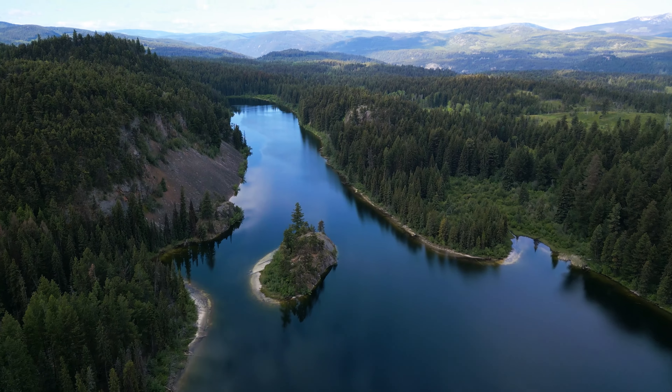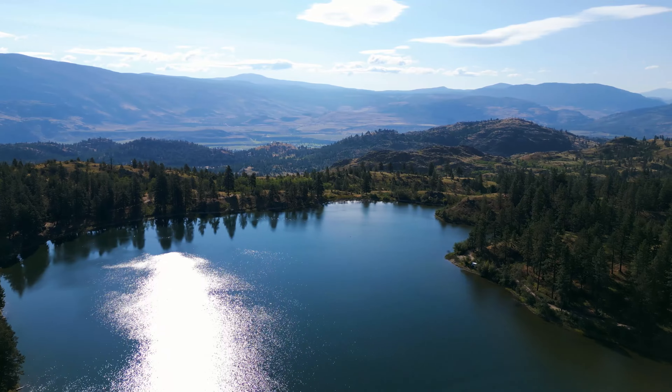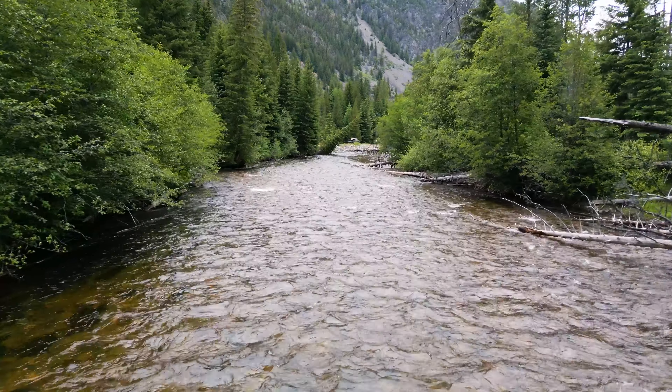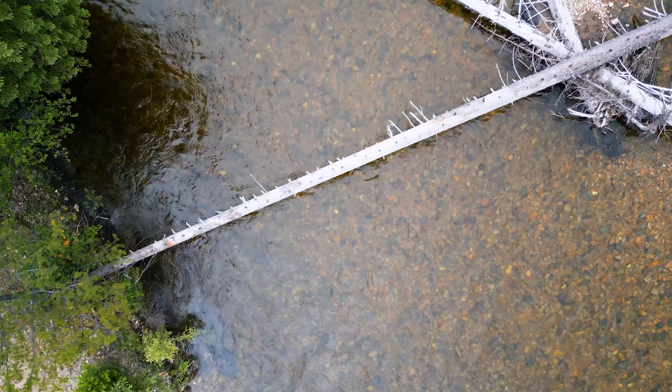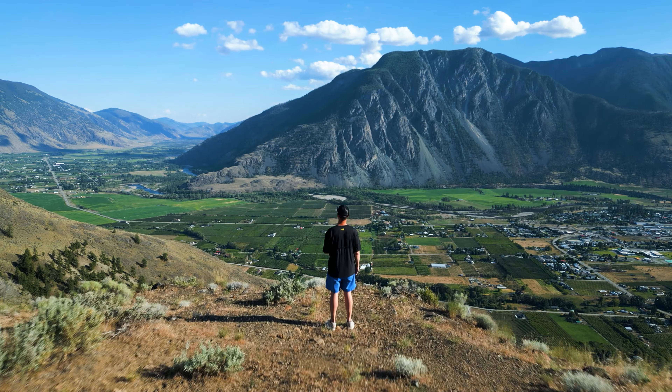Well, welcome to southern British Columbia. This valley behind me is absolutely teeming with high alpine lakes and crystal-clear streams. The next week we're going to be fly fishing all brand new locations to us, in hopes of getting on some big rainbow trout. It's gonna be an awesome video — really appreciate you guys joining. Let's get into it.